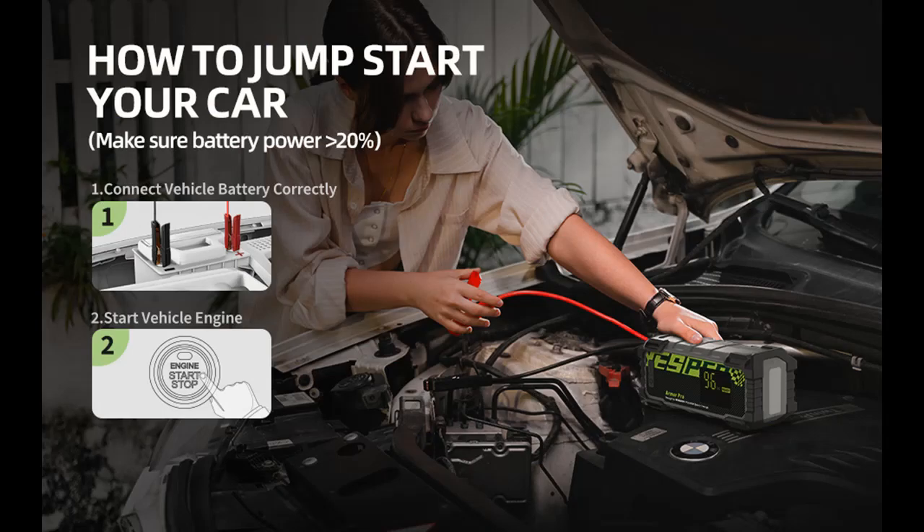9 ports for your expectations: the 6,666 milliamp-hour capacity power station combined with a 9-port design meets most of your outdoor charging needs.